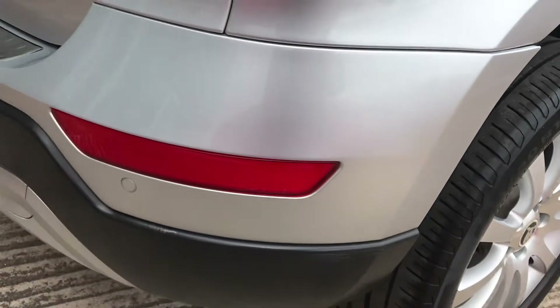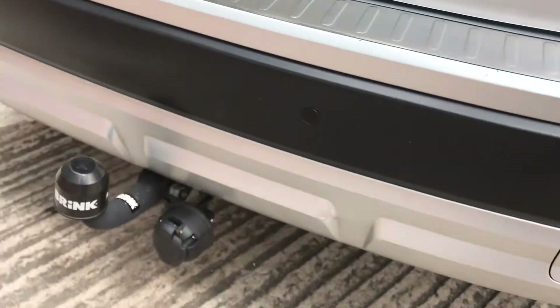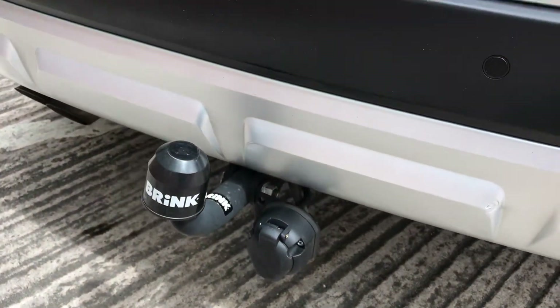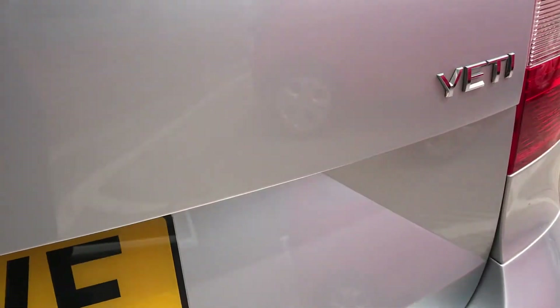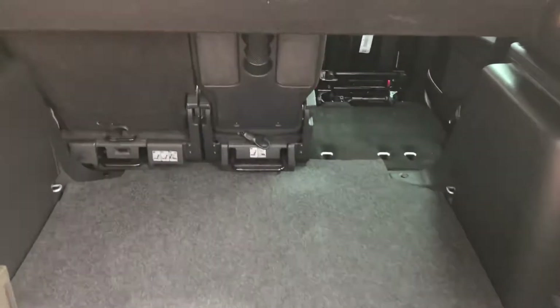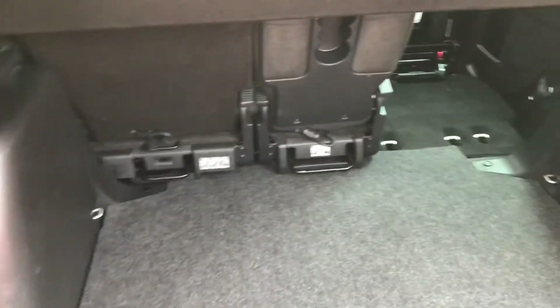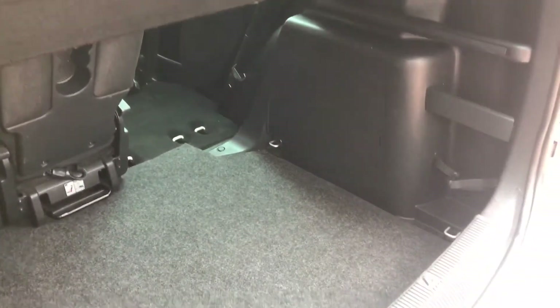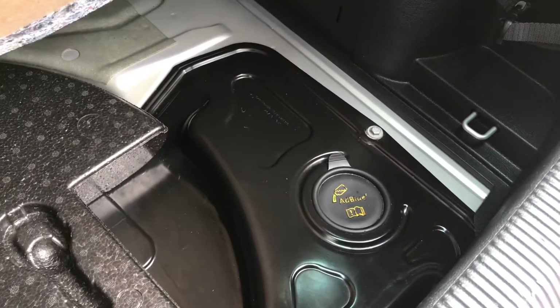The rear bumper has no scuffs and it's got parking sensors. It's also got a tow bar — the previous owner had a small caravan that he used for towing. We took this Yeti in part exchange, so we know the previous owner who's had it for the last four years. Inside the boot it's nice and tidy. This has got the BlueMotion engine with AdBlue, which keeps the emissions down.